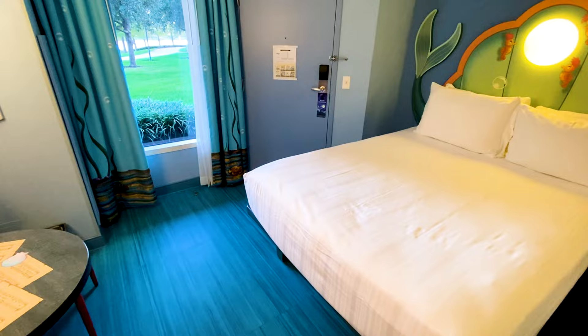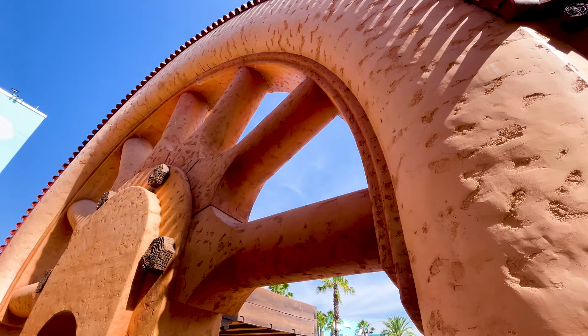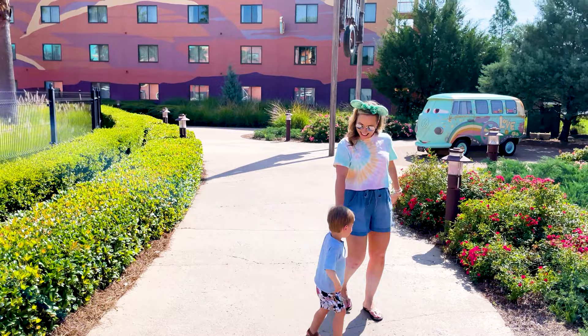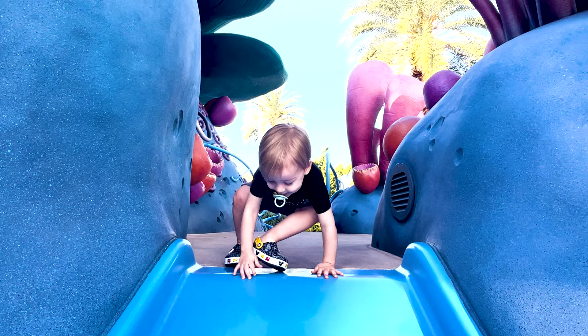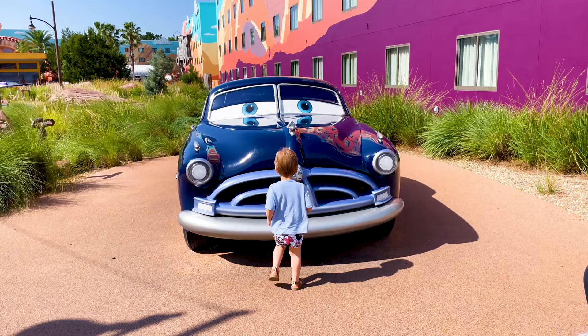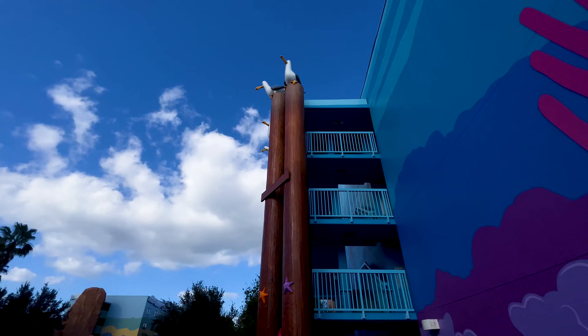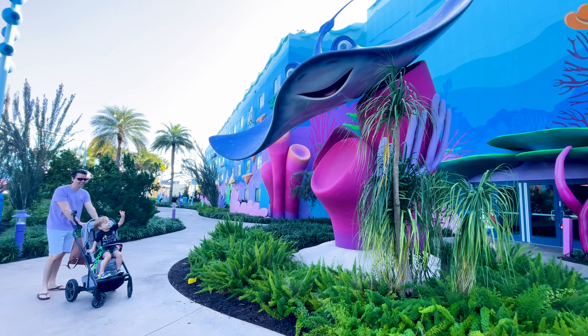Now, we don't think the Little Mermaid rooms are the best value rooms at Walt Disney World — the theming is amazing, but the functionality needs some adjustment. But we still think this is a must-stay resort, and a lot of that comes down to the resort as a whole. We're going to dive into all the free transportation, food, and activities in part 2, so be sure to subscribe. If you found this video helpful, hit the thumbs up button. Planning a Disney trip? Check out the video description below — we have listed our favorite videos, travel must-haves, and much more. Thanks for watching, and we hope you have a magical resort stay.